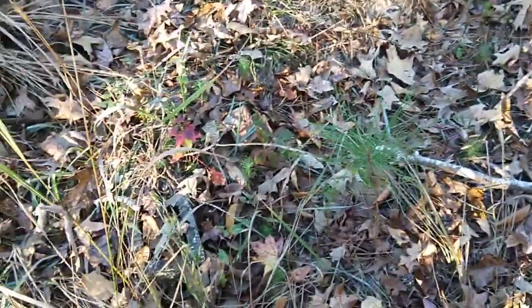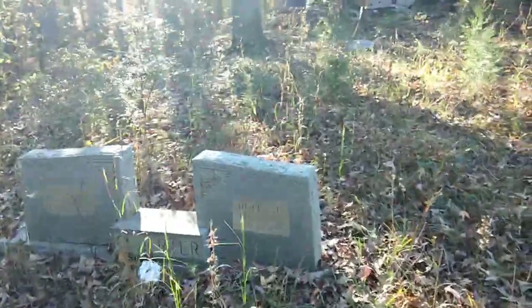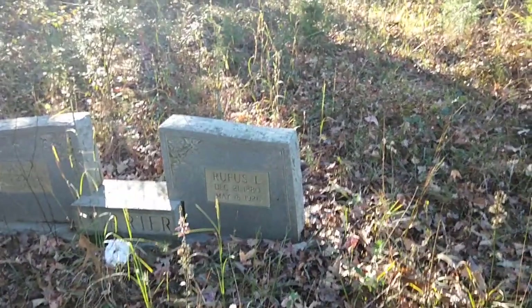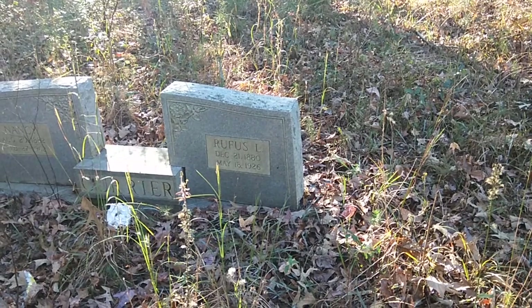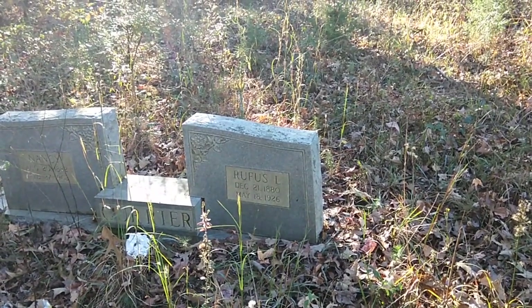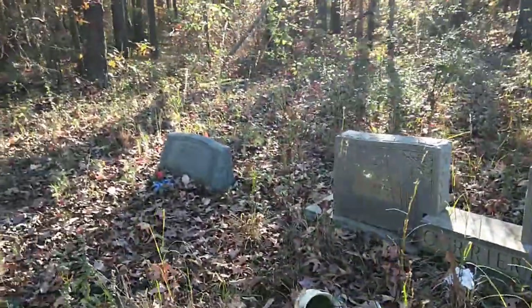I'm noting this unmarked grave because I about fell over it. Rufus L. Carrier, 1880 to 1926, Nancy Carrier, 1882 to 1962, and John Michael Britain.